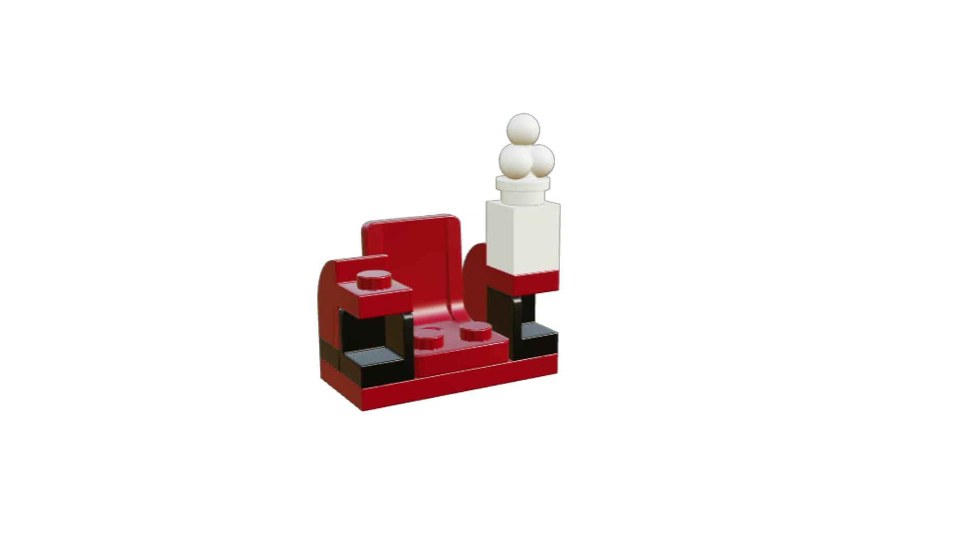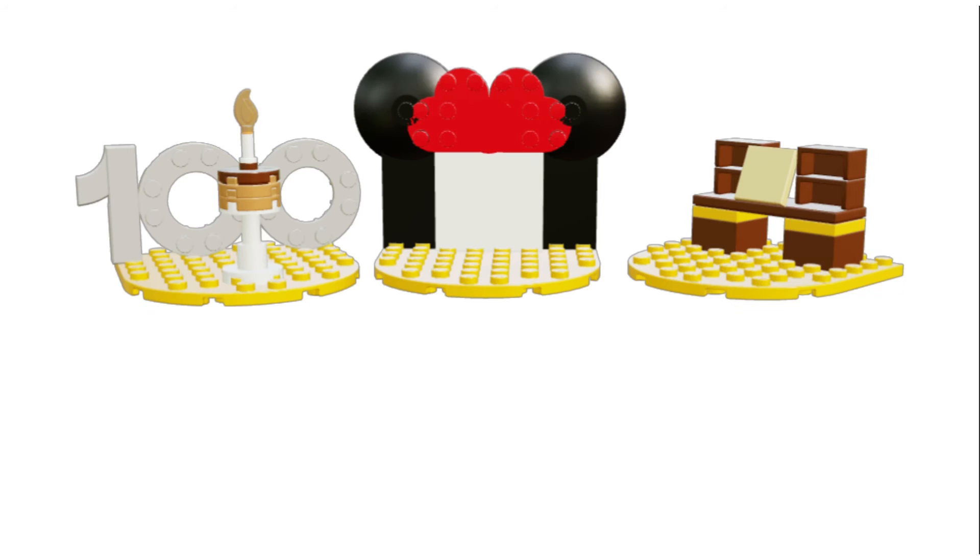The last segment is an animator's desk. It has a cup, some triangular pieces, a lamp, and a two-by-two tile — possibly a sticker — of Mickey Mouse drawn as Steamboat Willie.